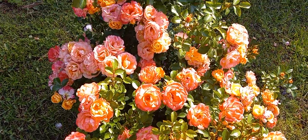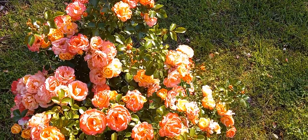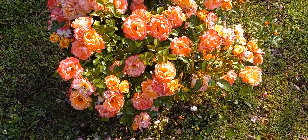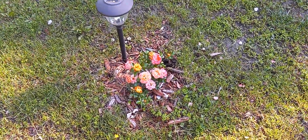A real nice one here, and we got the little bitty one we just planted last year, right there.